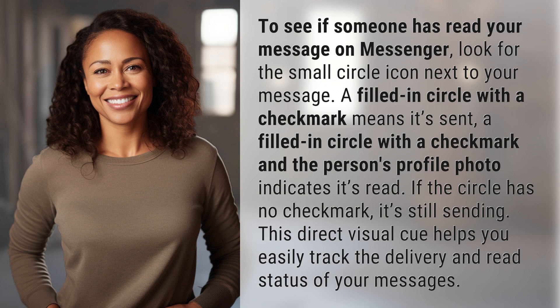To see if someone has read your message on Messenger, look for the small circle icon next to your message. A filled-in circle with a checkmark means it's sent. A filled-in circle with a checkmark and the person's profile photo indicates it's read.